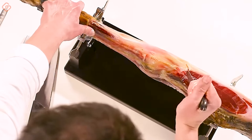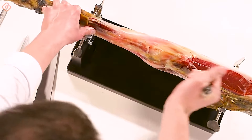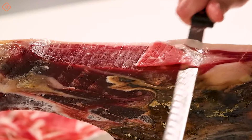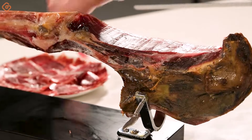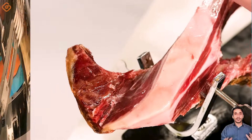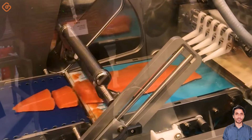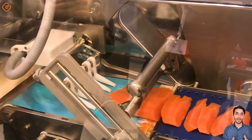Join me in entering the world of this modern meat processing plant, where you will discover the majesty and sophistication of the food production process. The delicate flavor of salmon always captivates the taste buds with its sweet, greasy taste and characteristic softness.